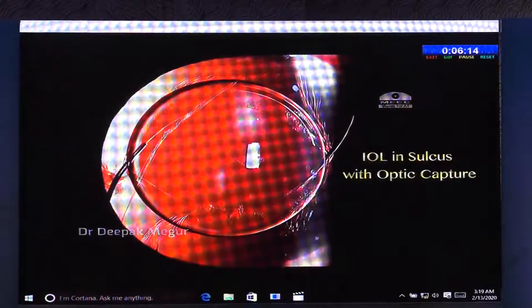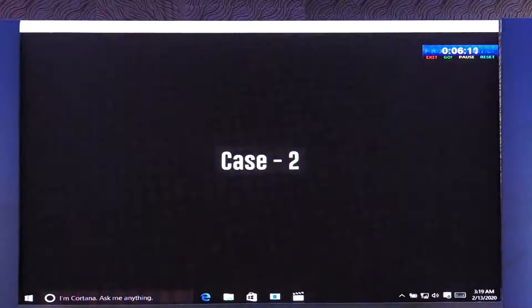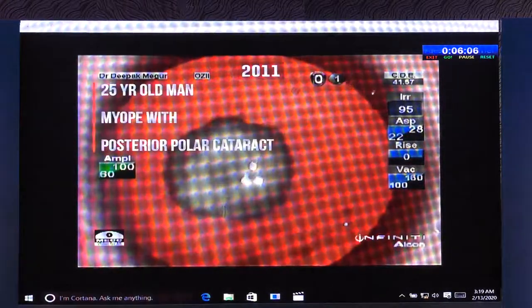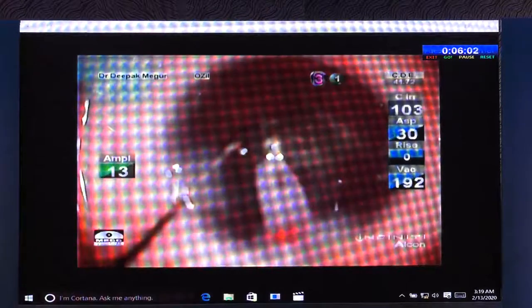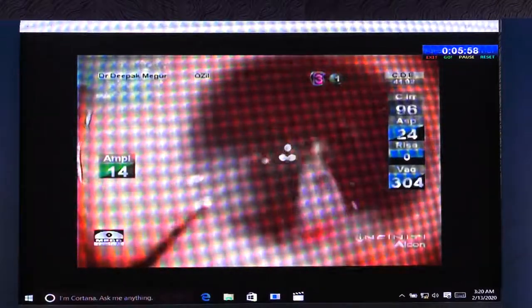The case was managed pretty well eventually with a good visual outcome. Moving on to the second case. This was way back in 2011. A 25-year-old myope with a posterior polar cataract. I have managed to remove the nucleus without causing any posterior capsule rent.